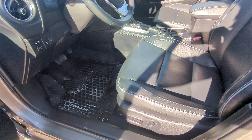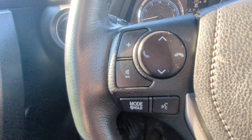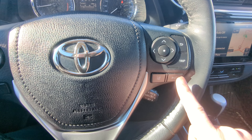Nice leather power-adjustable seats in the front. We've got heated steering wheel and windshield wiper de-icer over there, auto headlights, Bluetooth controls on your left, as well as your volume and cruise control with radar.